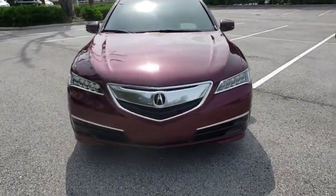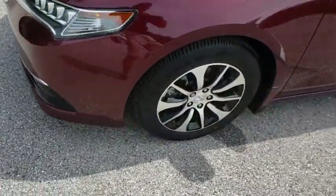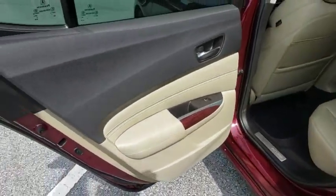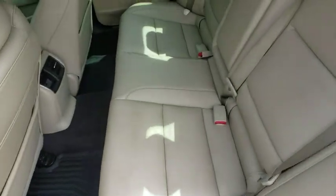Here are some of this vehicle's great options: back-up camera, power passenger seat, steering wheel audio controls, traction control, stability control, keyless entry, anti-lock braking system, leather-wrapped steering wheel, Bluetooth, adjustable steering wheel, power steering, cruise control.